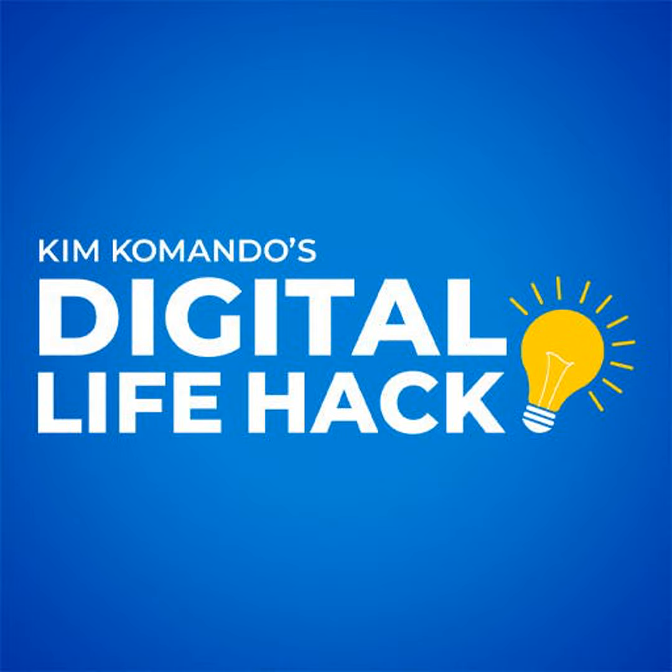I'm Kim Commando with a really helpful security feature to set on your Amazon Echo device, brought to you by ExpressVPN. Secure your online data and get three extra months free at expressvpn.com/Kim.